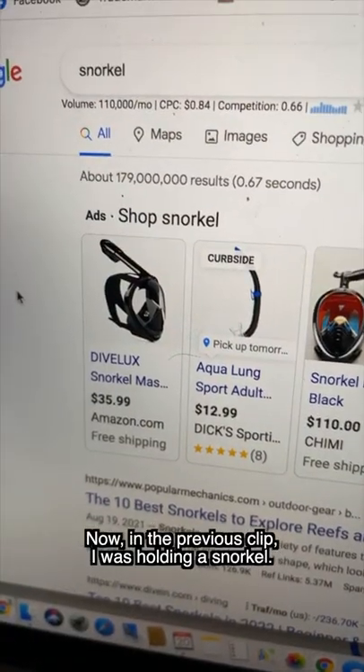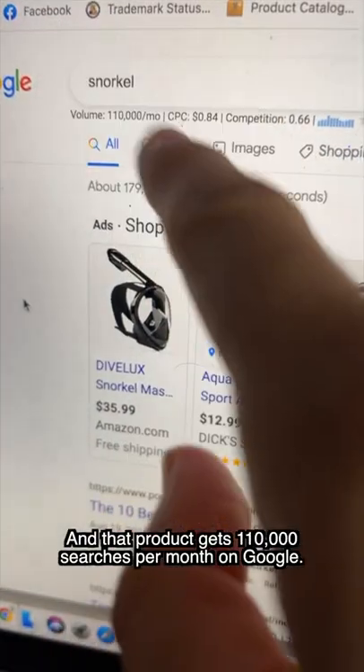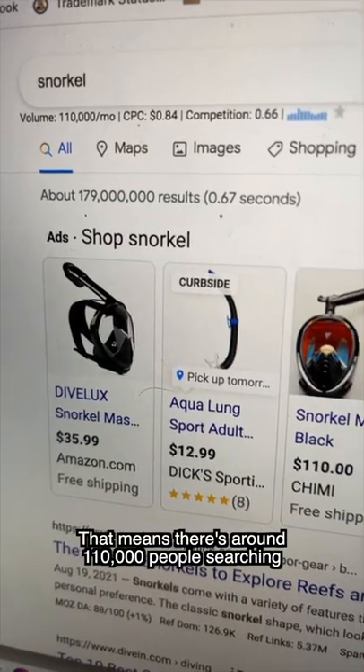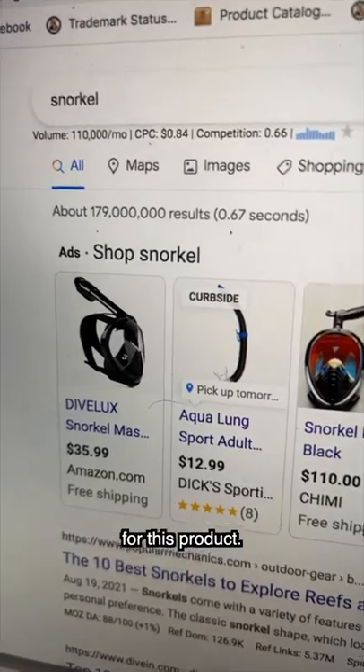Now in the previous clip, I was holding a snorkel, right? And that product gets 110,000 searches per month on Google. That means there's around 110,000 people searching for this product.